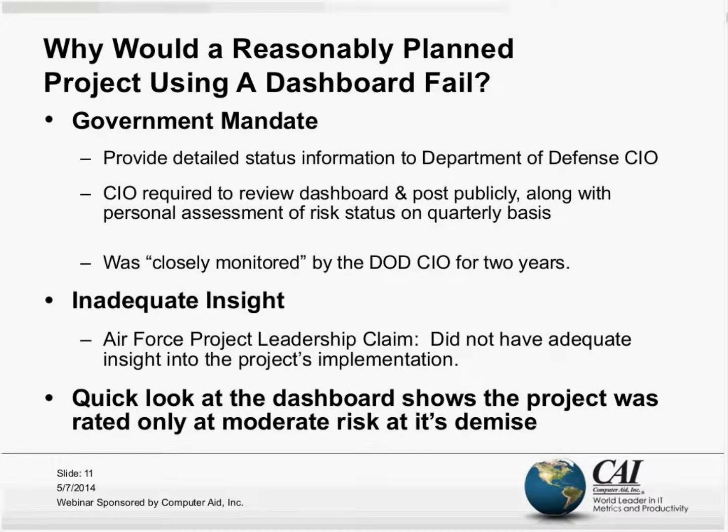In other words, what are the chances of something going wrong to keep this project from being successful? That assessment was supposed to be not only reviewed but posted publicly on a quarterly basis and closely monitored by the DOD CIO.